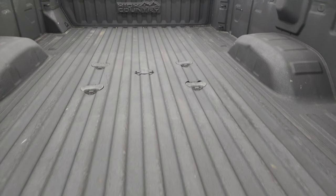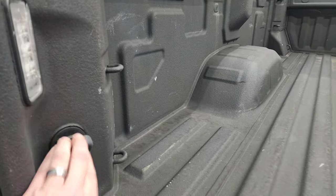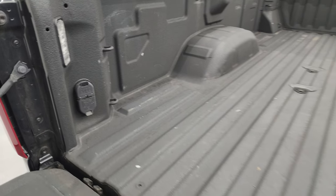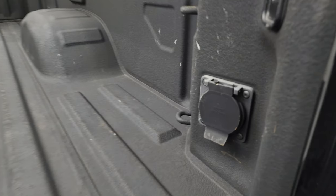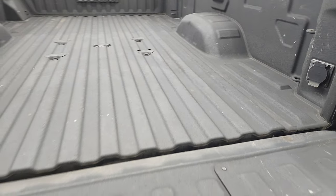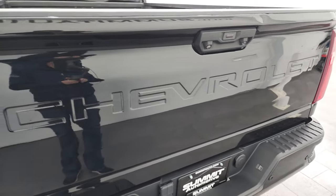Spray-in bed liner, fifth wheel and gooseneck prep package, four-pin and seven-pin wiring, and you get LED bed lights back here. You also get a 120-volt, 400-watt plug-in back here as well.